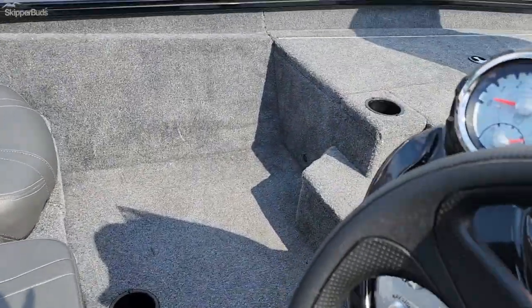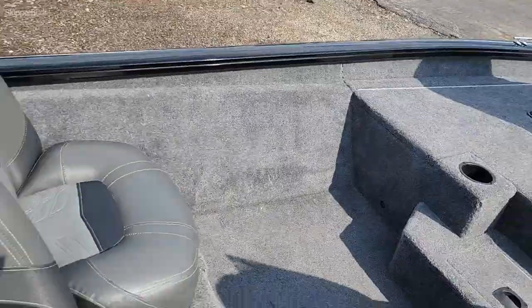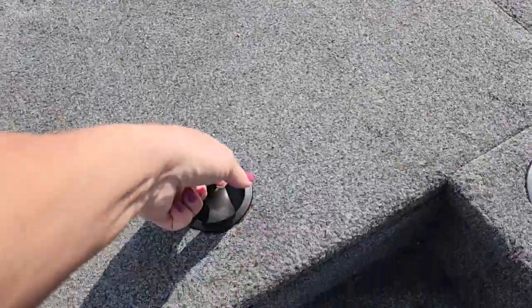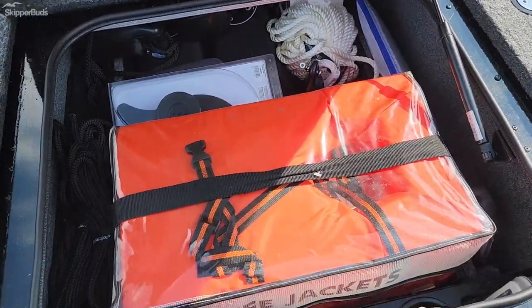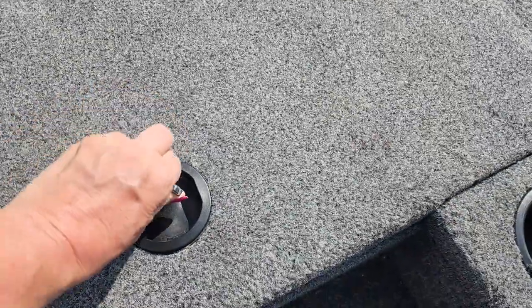Getting inside, there are really nice seats in very good condition. It comes with life jackets, extra prop for the trolling motor, docking lines, and a fire extinguisher — everything you need to get out on the water.